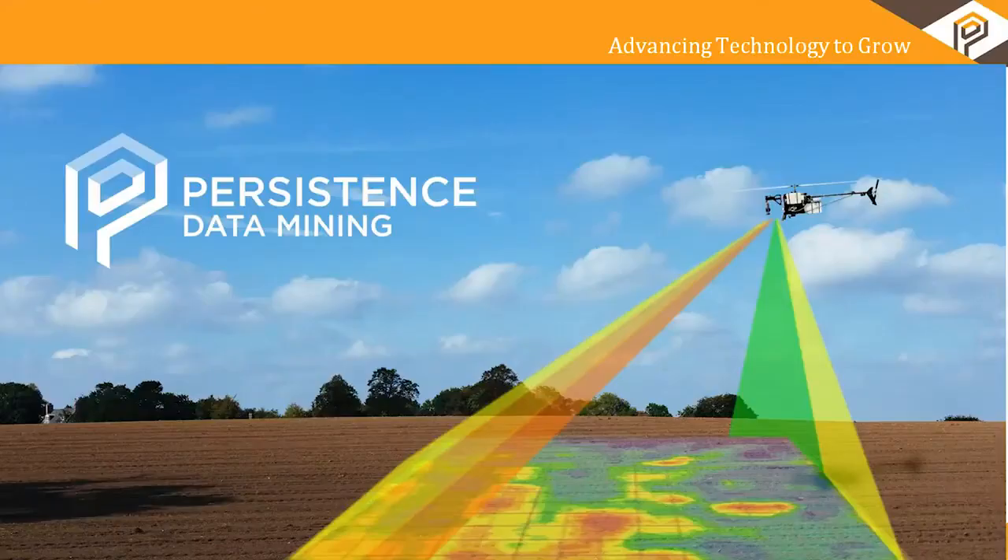Hi everyone, my name is Petty Nagel and I'm a ninth generation farmer and president of Persistence Data Mining, where we've developed a technology to increase profitability for farmers.